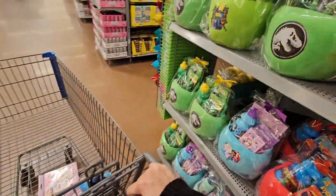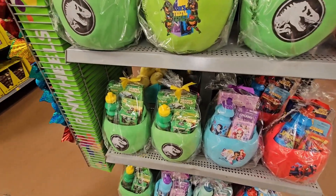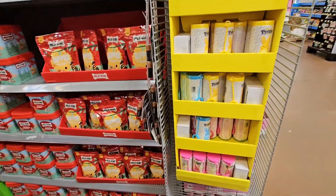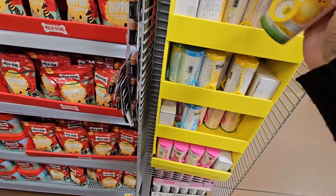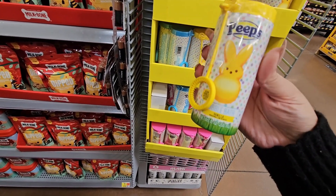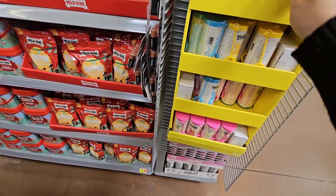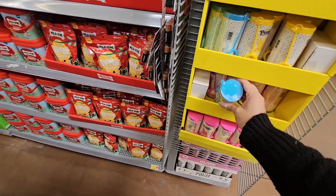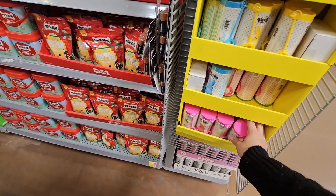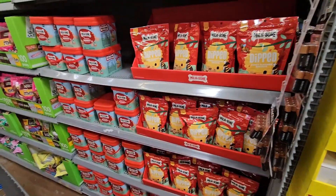Look at these cute pre-made baskets I didn't see before. There are bubbles for $1.97 — they're bubble bath, not just bubbles! They're marshmallow scented — vanilla marshmallow, cotton candy, and strawberry. And these were the dog treats I was talking about.